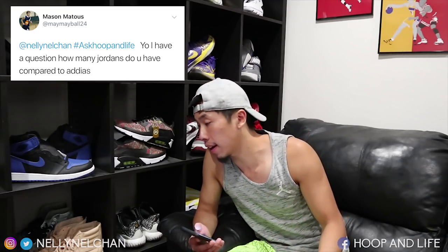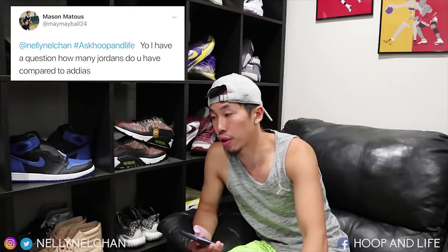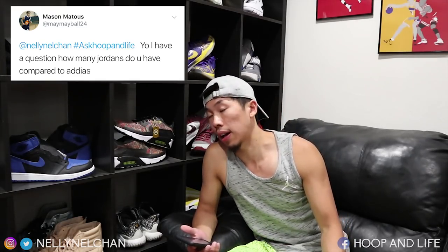Next up, Mr. Mason asks: how many Jordans do you have compared to Adidas? I don't really know the exact amount of each. But for sure, it's double digits in both. I don't count my shoes — I can tell you I have a lot but not the exact number. I don't even know if I have more Jordans than Adidas, but I would say they're pretty close.